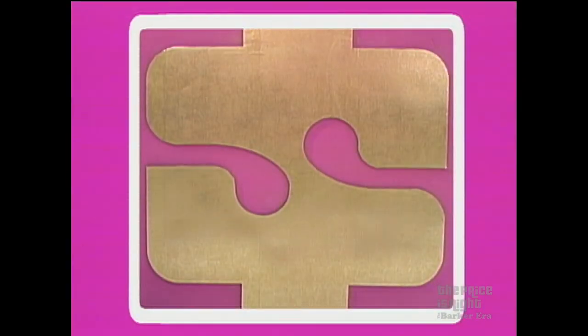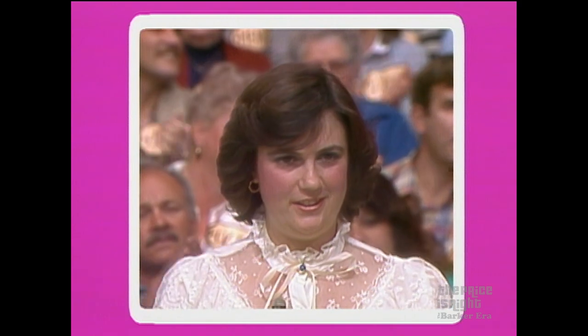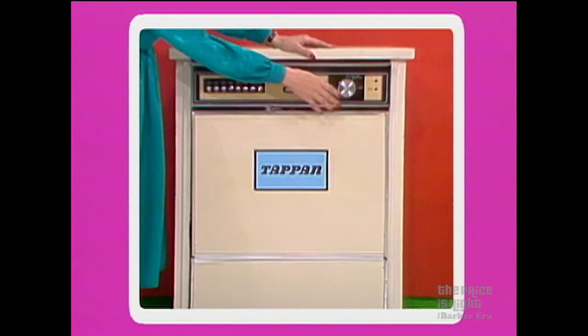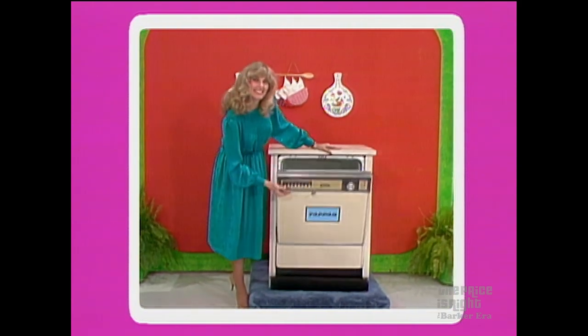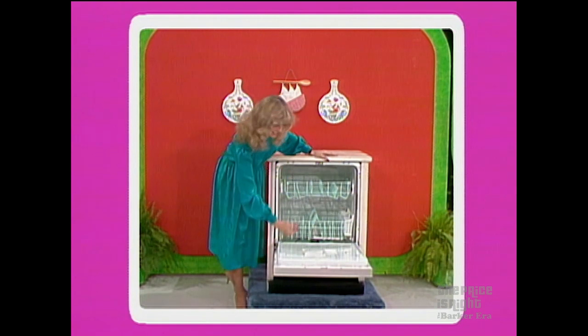Let's show them the next item up for bids — a new dishwasher. A heavy-duty built-in dishwasher featuring two stainless steel revolving spray arms, 10 timer selections, porcelain enamel tub and door liner from Tap and Appliances.